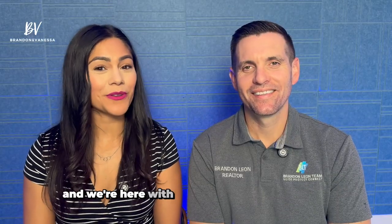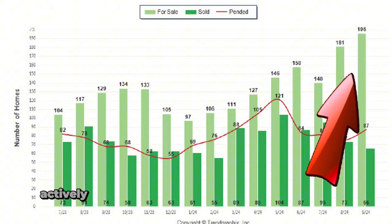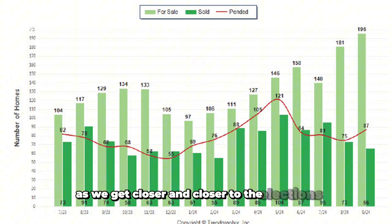Hey, we're Brandon and Vanessa, and we're here with your Lincoln Market update for October 2024. Let's start off by talking about the houses that are actively for sale. We have double the amount of houses that we had since January of this year — 196 houses actively for sale. It's something we want to keep watching as we get closer and closer to the elections.